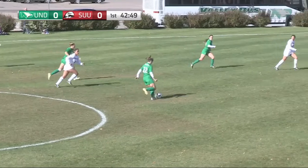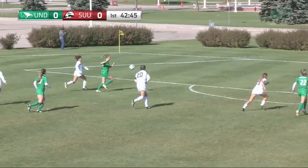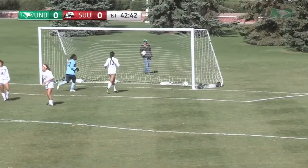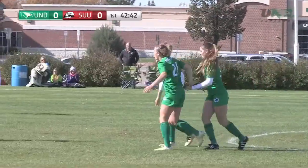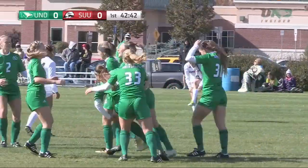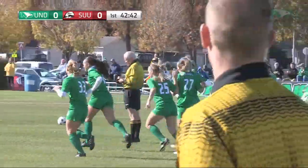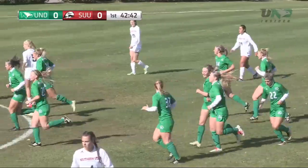Turn the ball over now. Back the other way. Through traffic is Montaro. Plays it on. And a good shot on there by North Dakota and they score! Number 27, Bella Montaro with the big right foot finding its way over Collins, the goalkeeper. And North Dakota has an early lead here, just about three minutes into the first half.